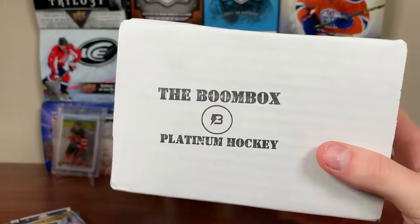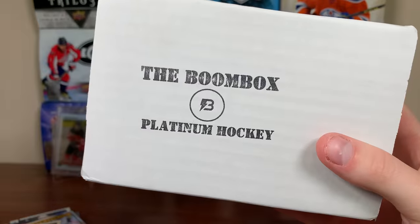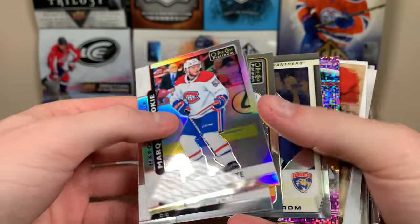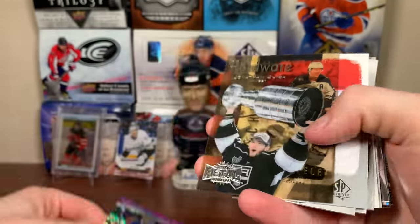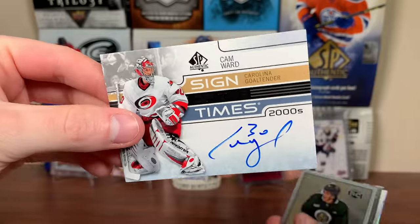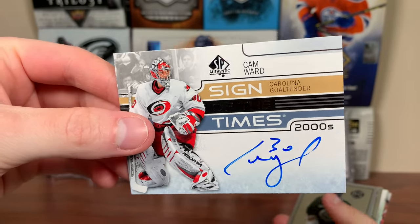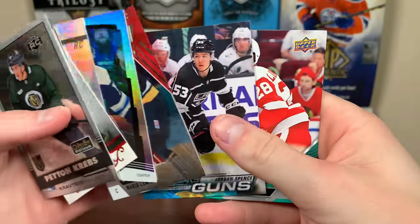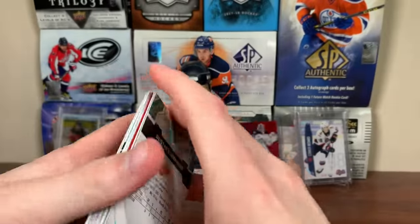That concludes the Boombox. So yeah guys, there's the Boombox Hockey and the Platinum Boombox Hockey for January 2023. The packs were really nice. Pulls left some to be desired, not gonna lie, but you get a nice numbered Vasilevsky, the hardware Quick, three straight Artifacts jersey cards, the Cam Ward Sign of the Times 2000 — which was probably the best pull of this break — and a Jordan Spence Young Guns. All in all, not too bad.